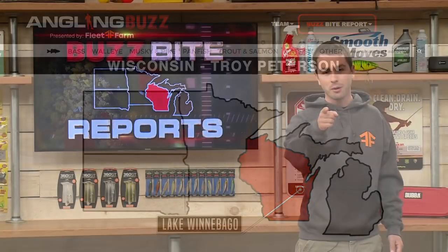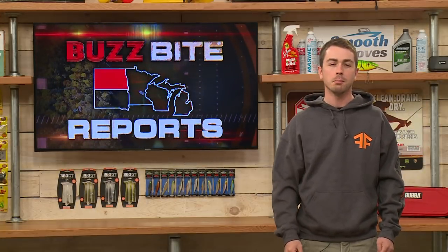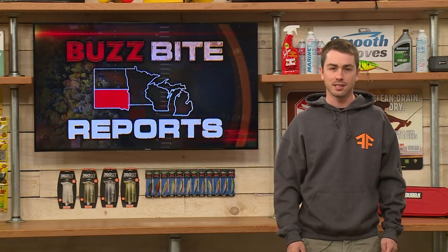Don't go anywhere because when we come back, we have more BuzzBite reports to come as Angling Buzz continues.